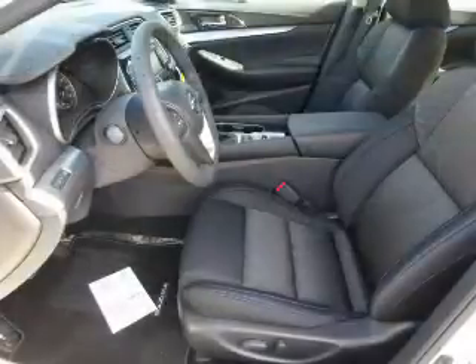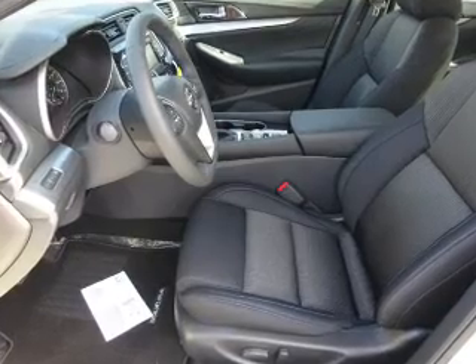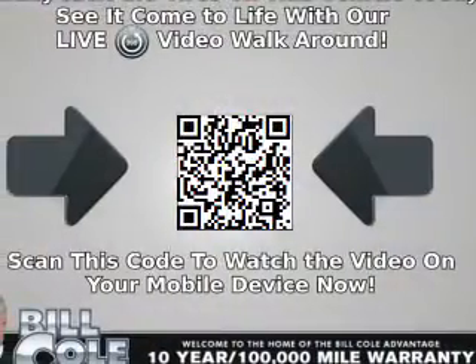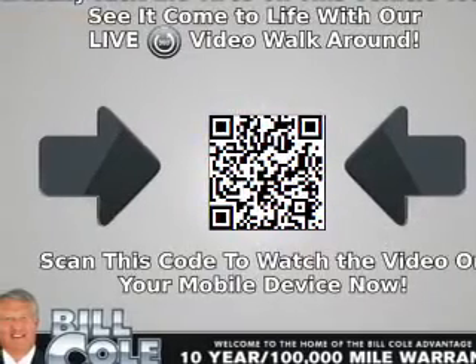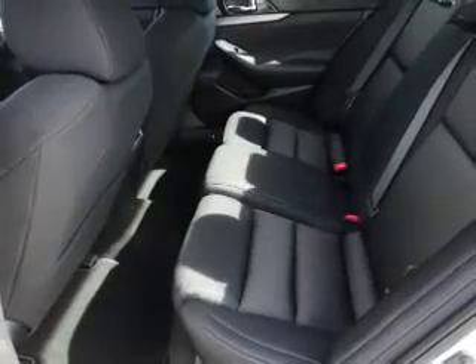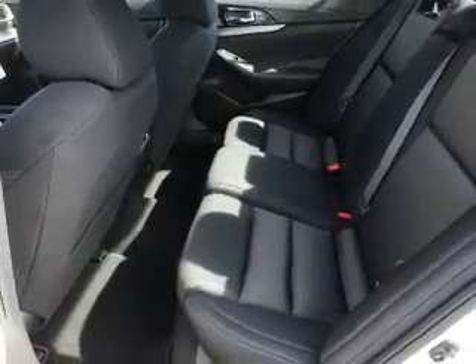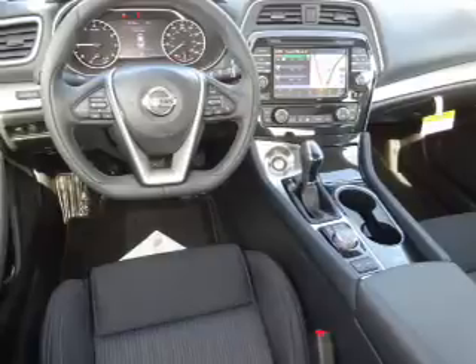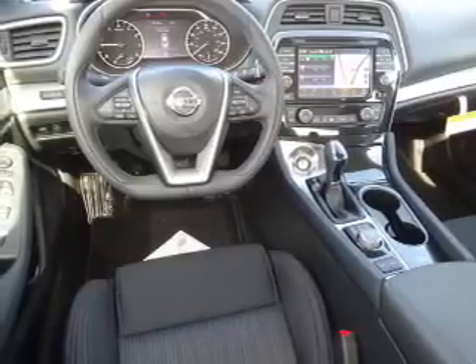Auto-dimming mirrors, an alarm system, keyless entry, independent suspension, brake assist, traction control, stability control, and front ventilated disc brakes. Inside you'll find Bluetooth connectivity, digital radio, Sirius XM satellite radio, an auxiliary input, remote start, and steering wheel controls.